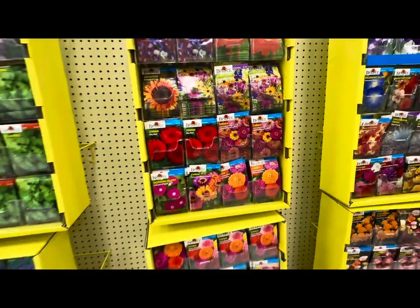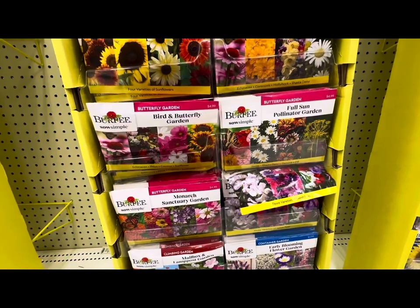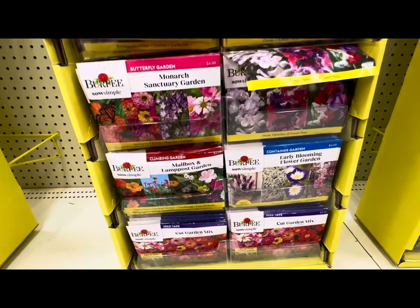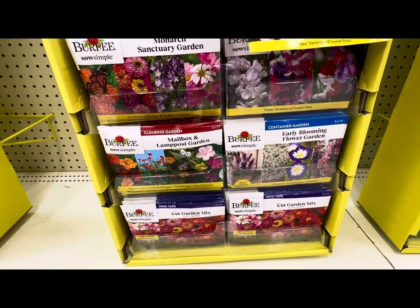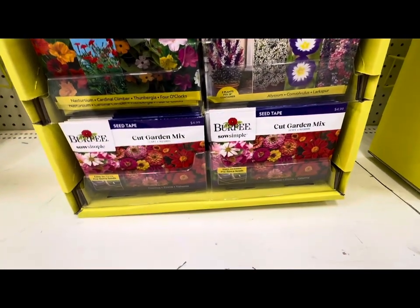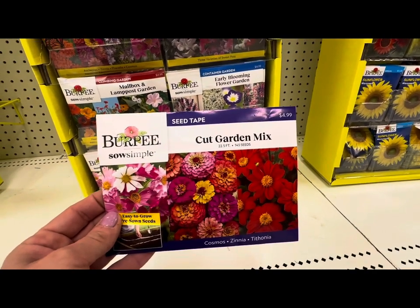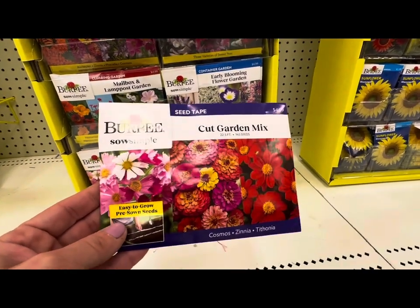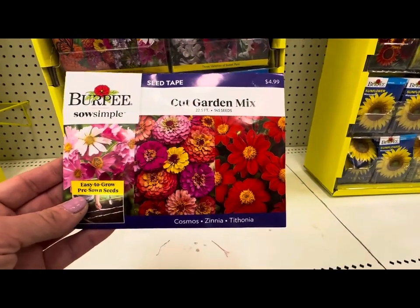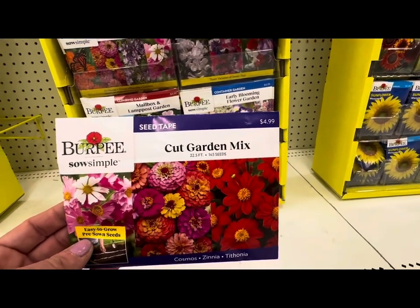Look at these garden packets — the Bird and Butterfly Garden, the Monarch Sanctuary Garden Packets, the Mailbox and Lamp Post Garden, Early Blooming Flower Garden, and the Cut Garden Mix. This Cut Garden Mix comes in the form of a seed tape — easy to grow, pre-sown seeds. It comes with Cosmos, Zinnia, and Tithonia. These are beautiful, and it's $4.99 for this packet.